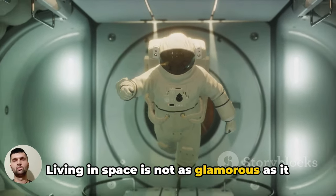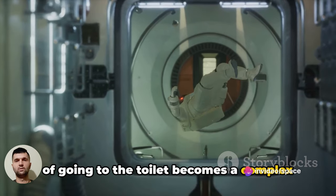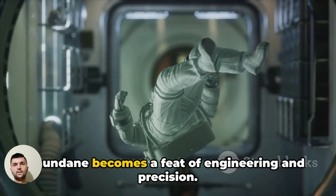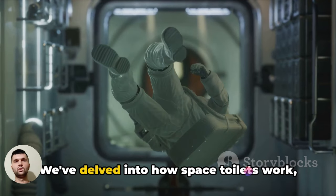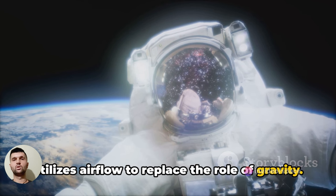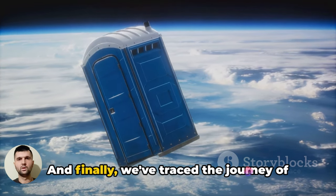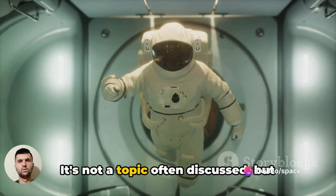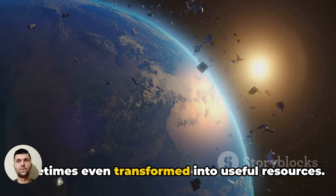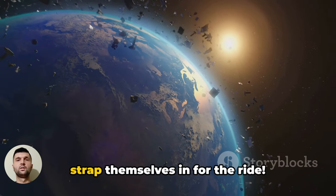Living in space is not as glamorous as it may seem, particularly when it comes to personal hygiene. The simple act of going to the toilet becomes a complex procedure in zero gravity, where even the mundane becomes a feat of engineering and precision. Space toilets are a marvel of scientific innovation that utilize airflow to replace the role of gravity, allowing astronauts to answer nature's call even thousands of miles from Earth. The waste is carefully managed and sometimes even transformed into useful resources. So the next time you use a toilet, spare a thought for the astronauts who have to strap themselves in for the ride.